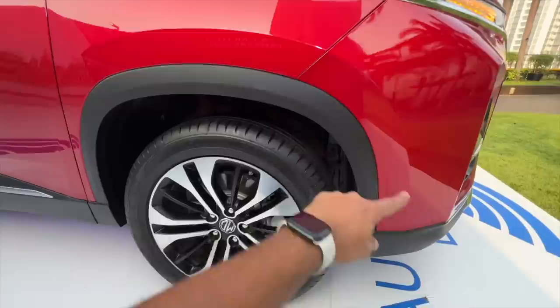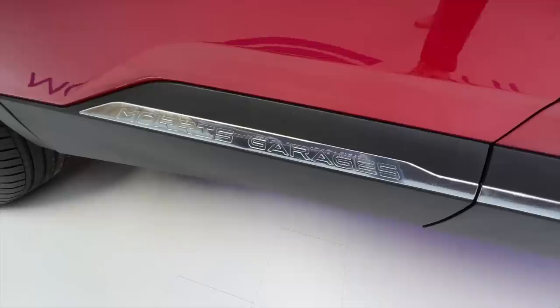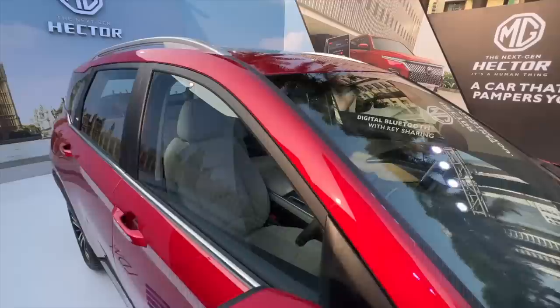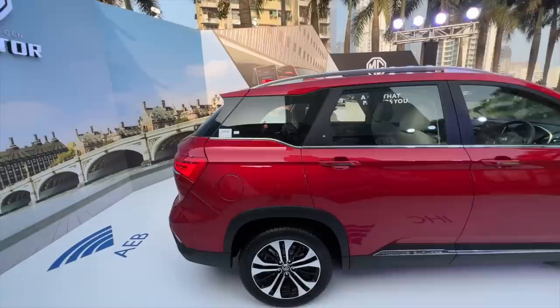Wheel size and design everything is the same as before — 215/55 R18s. The alloy wheel design is quite nice so they didn't need to change it. It says Morris Garages here. There's a request sensor on each side, and there's a camera placement here for the lane keep assist — I think it has five cameras in total.